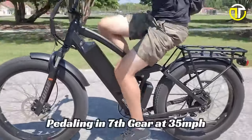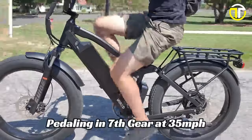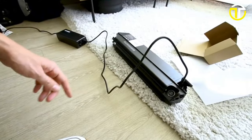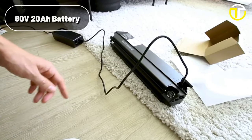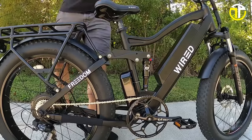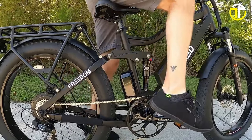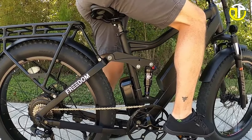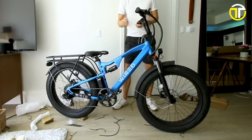With a top speed of approximately 33 to 35 miles per hour, this e-bike is poised to make your commutes exhilarating. At its heart lies a potent 60-volt, 20Ah battery, delivering a substantial range of 80 miles, which is more than ample for both urban commuting and off-road explorations. The battery complements the motor splendidly, providing sustained power over extended journeys.